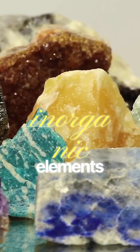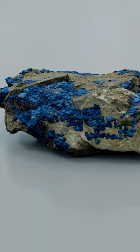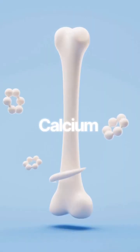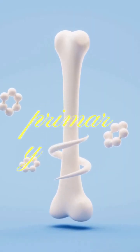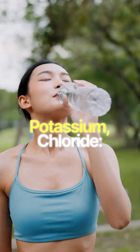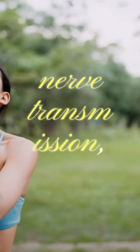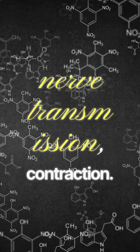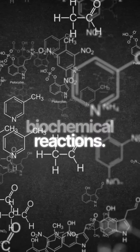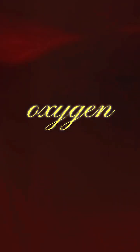Minerals are inorganic elements that come from the soil and water and are absorbed by plants. They play both structural and regulatory roles. Calcium and phosphorus are the primary structural components of bones and teeth. Sodium, potassium, and chloride are electrolytes that maintain fluid balance, nerve transmission, and muscle contraction. Magnesium is involved in over 300 biochemical reactions. Iron is the central component of hemoglobin, carrying oxygen in your blood.